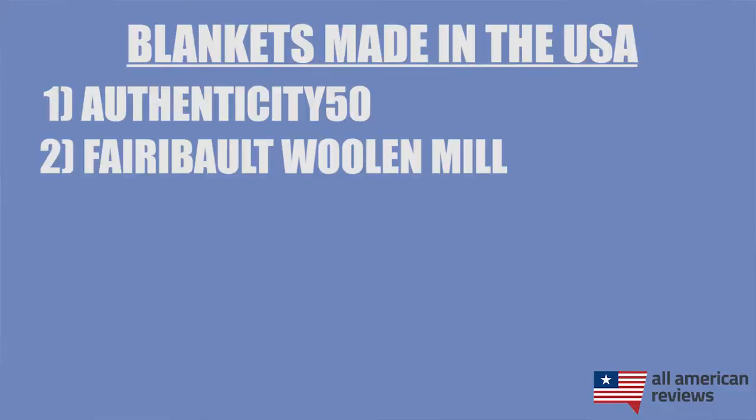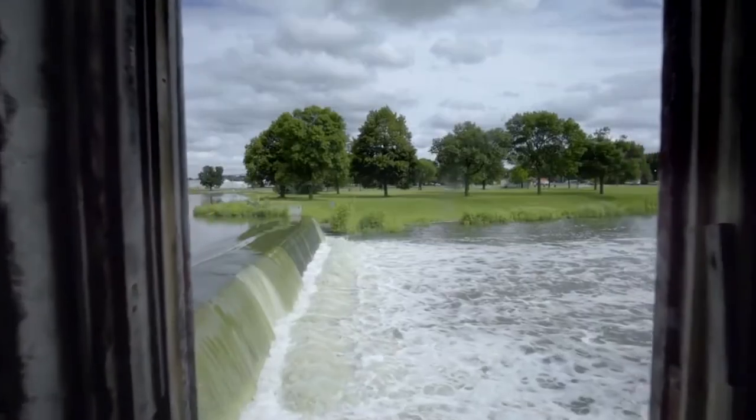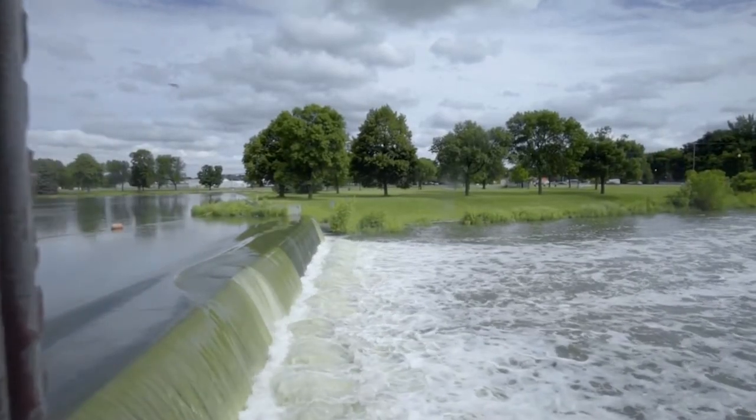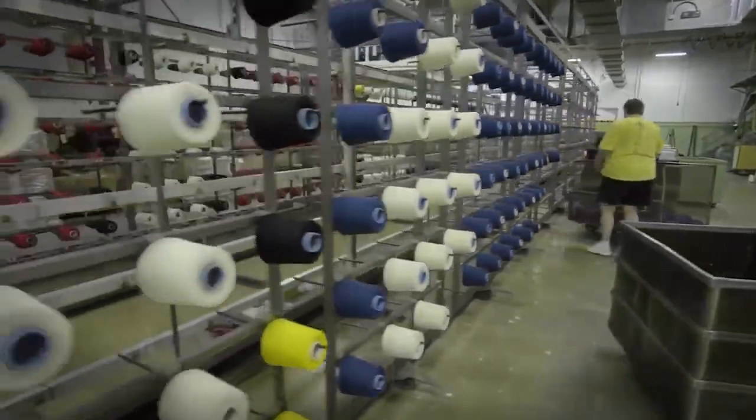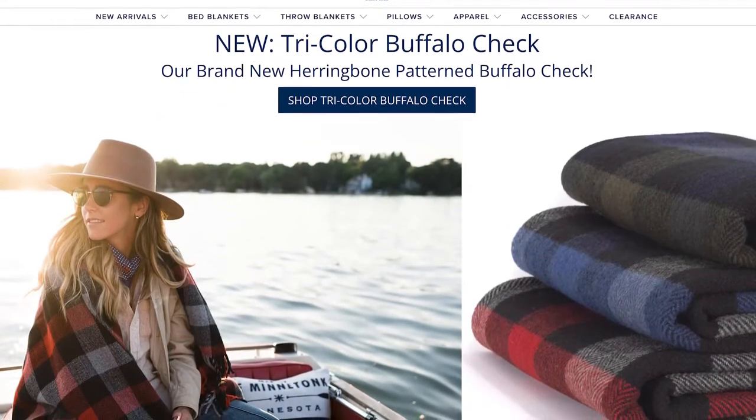Next is Faribault Woolen Mill. Faribault Woolen Mill got started all the way back in 1865. They're based in Minnesota and are one of the last remaining vertical woolen mills in America — still in the same mill they built in 1892 along the Cannon River — and they are making some of the best wool blankets on the planet. The wool for a couple of their blankets is imported, but they use a lot of domestic wool in many of their other blankets, so whether you need a throw or a bed blanket, you should be able to find something you like.